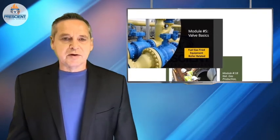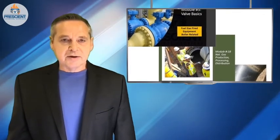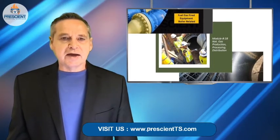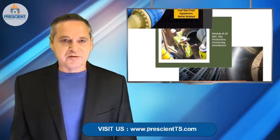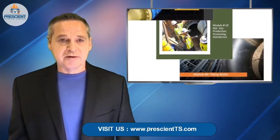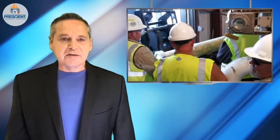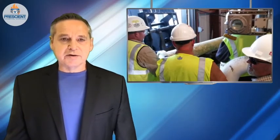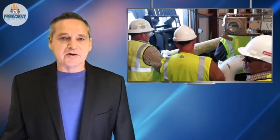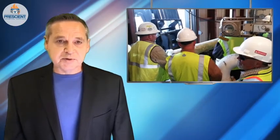There are a number of modules at our Prescient Technical Services Online School that relate to this topic — the valves module, the piping module, and the gas distribution module, so that you understand how gas actually gets to your facility and the path it takes. At the end of the day, you need to be prepared to be able to shut off gas to your facility in case that really bad day occurs. Because at the end of the day, the life you save — it just might be yours.